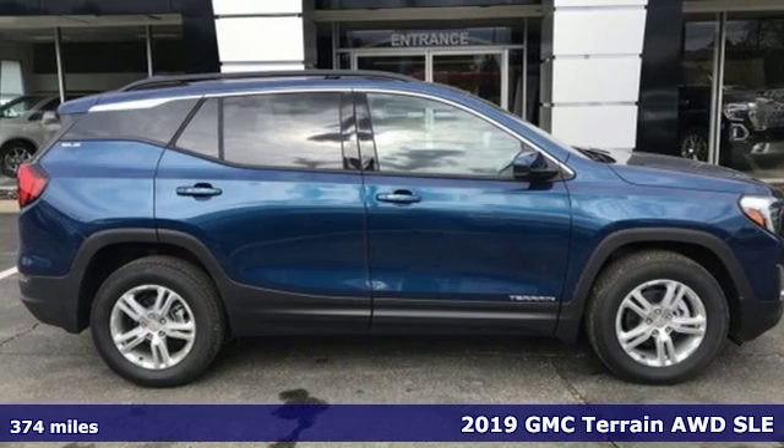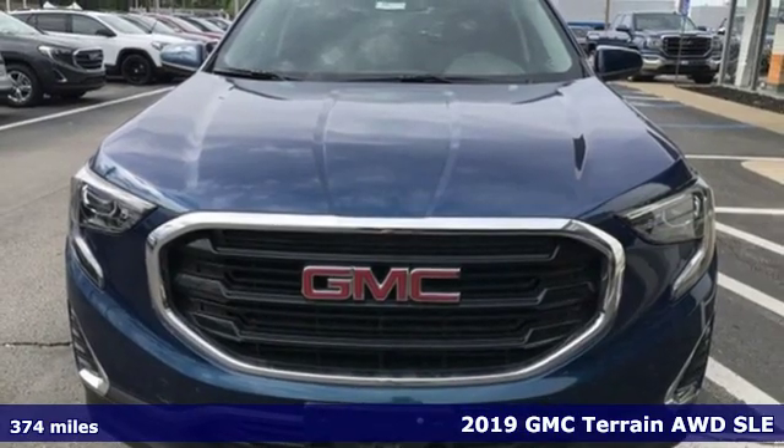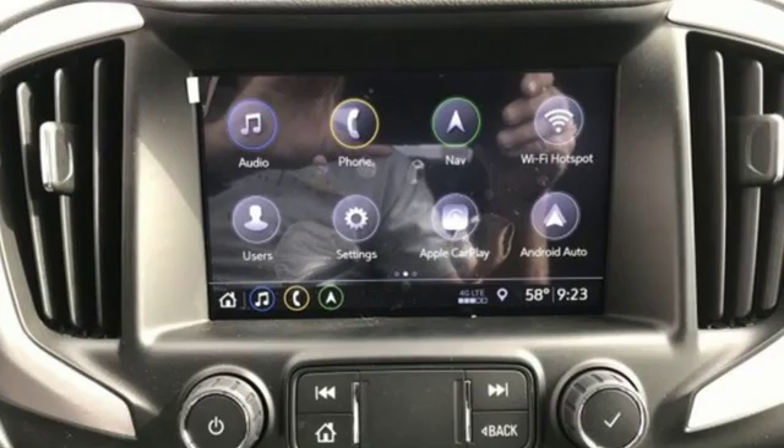It's a new 2019 GMC Terrain. GMC, professional grade vehicles suited to fit your needs. You'll look forward to every drive with features like these.